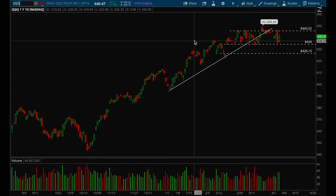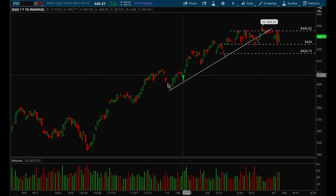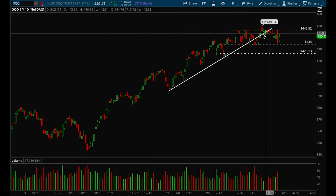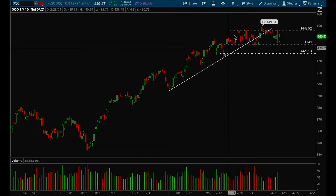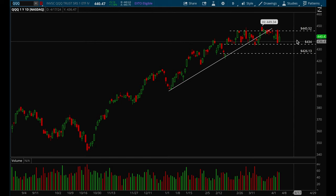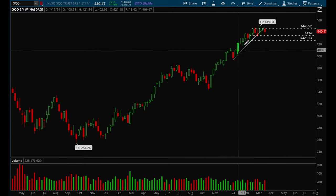On the daily chart you can see that this week we clearly broke the uptrend that QQQ formed since the beginning of the year. Right now it looks like we are probably going to go through some short-term turbulence. I think there's a very good chance that we could just go sideways for a couple weeks. If we take a look at the weekly chart, we did have a really strong rally.